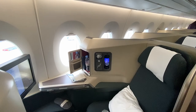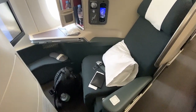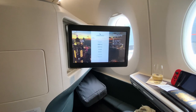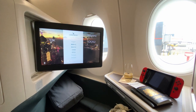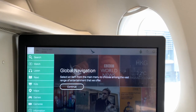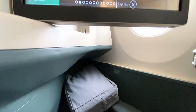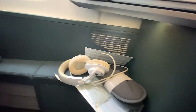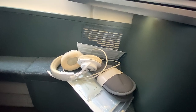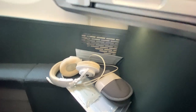Cathay has installed the hugely popular Zodiac Cirrus seats on these A350s, which you can also find on Air France, KLM, and Finnair. The seat itself is comfortable, affords direct aisle access, and has a large enough monitor at arm's reach for a more tactile experience. Below the monitor you'll find the bedding, which comes with a topper and a blanket. To the right are the slippers, and during Covid, antibacterial wipes and a complimentary mask. Under the pack is an enclosed area which can hold a small bag or backpack.